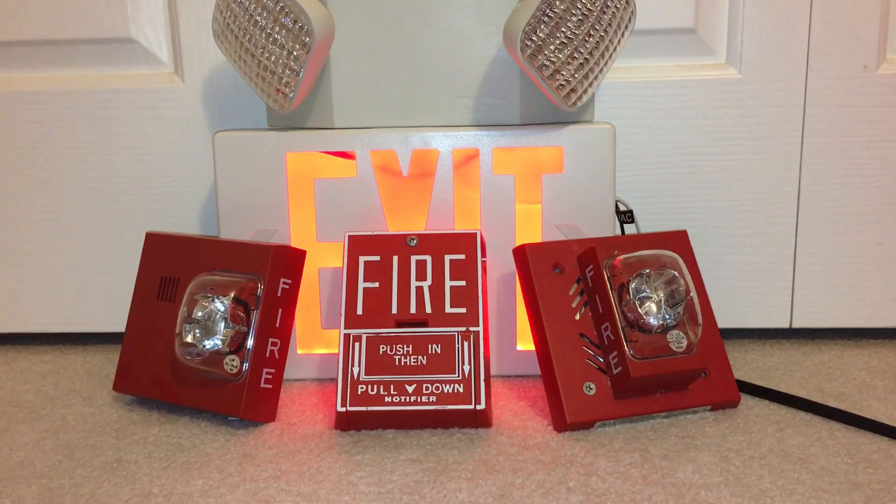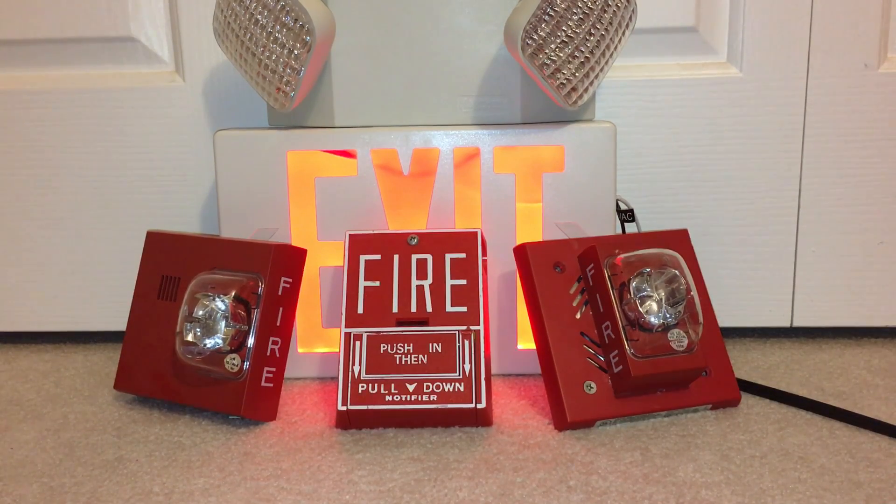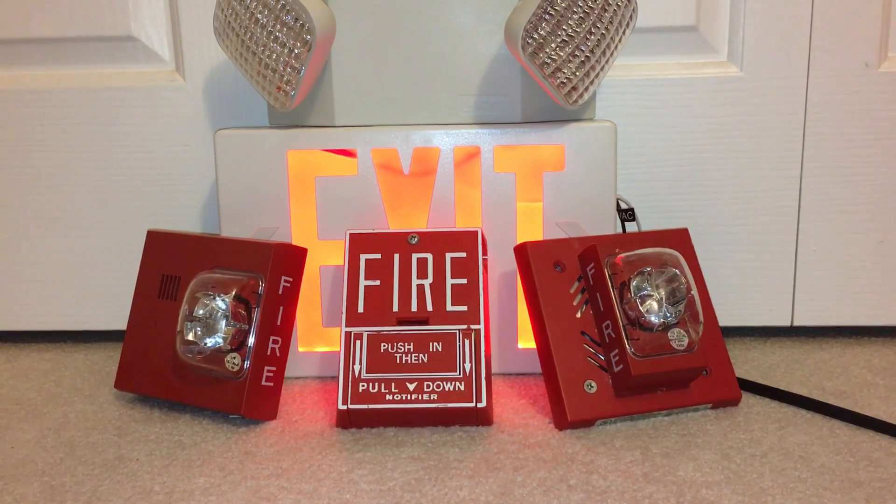Nothing's proprietary — everything works with everything. Meaning you could slap a Federal Signal horn in place of a Faraday horn if it ever broke. You don't need to worry about, 'oh, we need this brand because this brand won't like the sync protocol,' or 'this brand will fry this.'